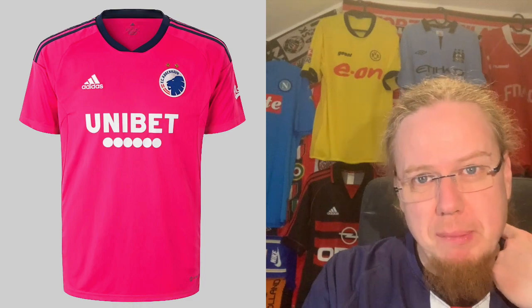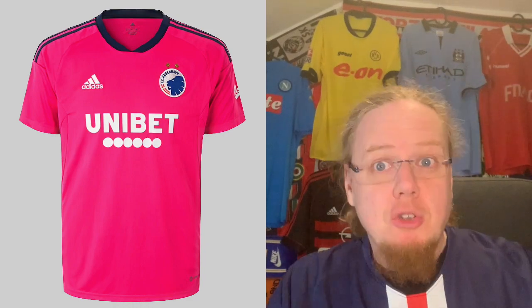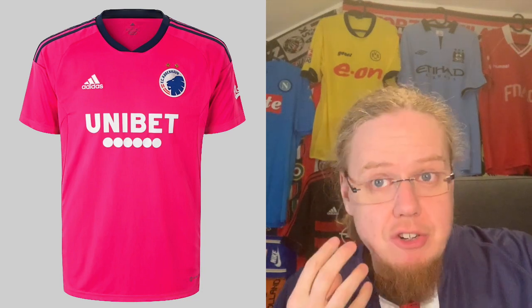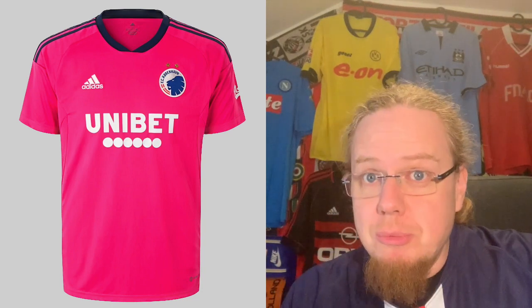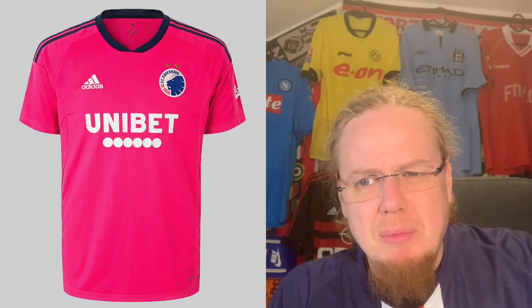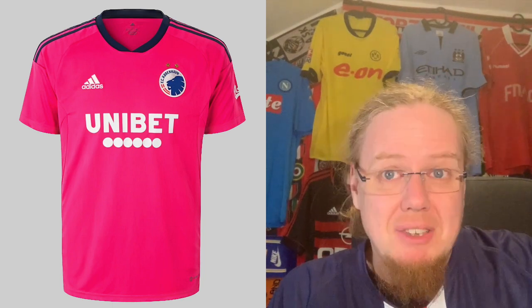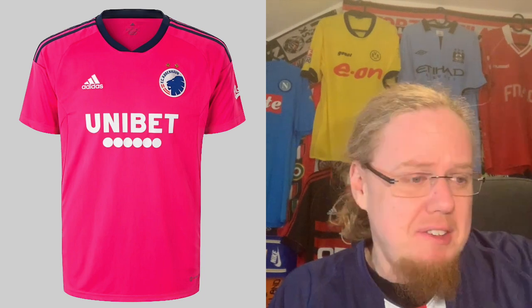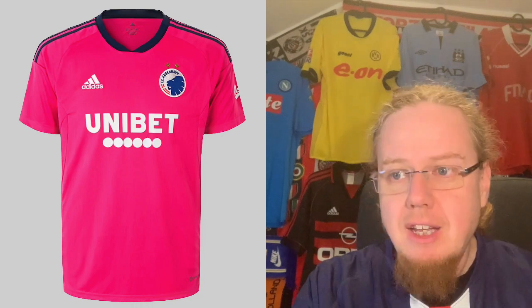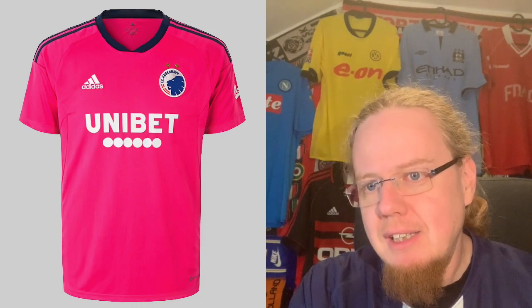It is Adidas, it is simple, it is effective — really cannot complain. Then we have the third jersey in pink. Pink is the new black; all teams now need to put out a pink jersey sometimes. It's a very luminescent pink. I know some collectors who would love that one. It's not quite my style, but it's not too bad a jersey either. I'll give it five stars.